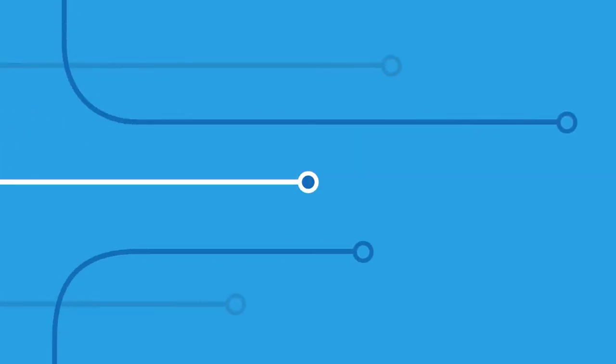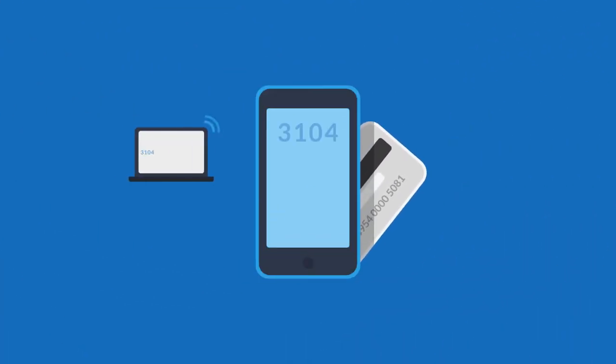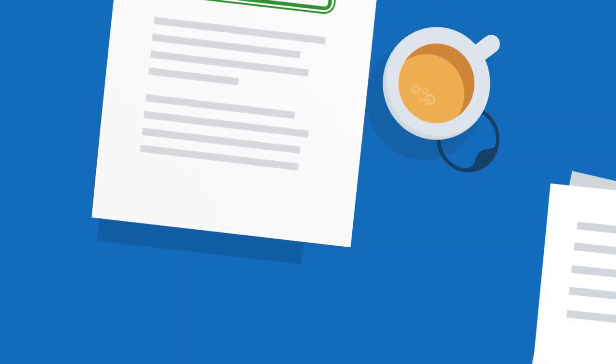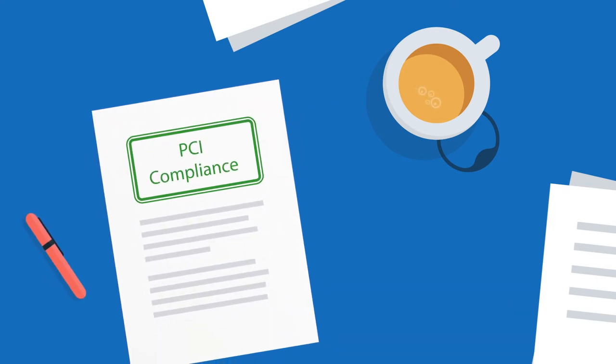Every day, thousands of organisations across industries rely on taking payments over the phone. But as everyone knows, payment card data is extremely sensitive. This is a huge problem. It leaves businesses open to data security breaches that can cost an organisation 6.9 million or more. To avoid breaches and fines, all businesses taking card payments over the phone must become PCI compliant.